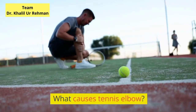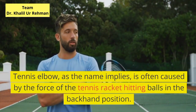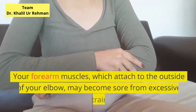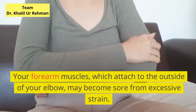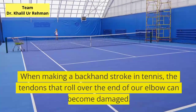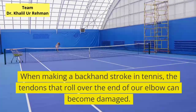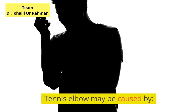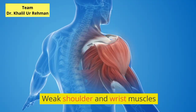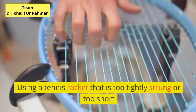What causes tennis elbow? Tennis elbow, as the name implies, is often caused by the force of the tennis racket hitting balls in the backhand position. Your forearm muscles, which attach to the outside of your elbow, may become sore from excessive strain. When making a backhand stroke in tennis, the tendons that roll over the end of the elbow can become damaged. Tennis elbow may be caused by improper backhand stroke, weak shoulder and wrist muscles, or using a tennis racket that is too tightly strung or too short.